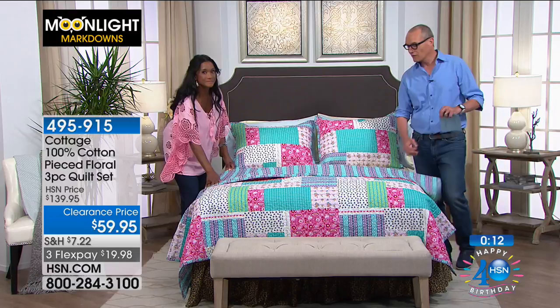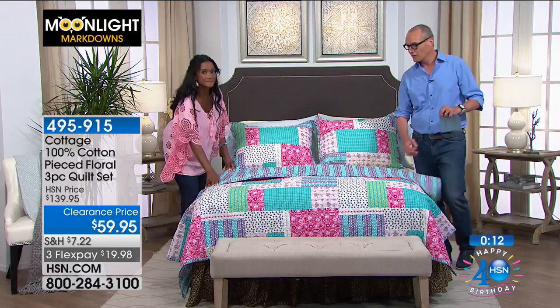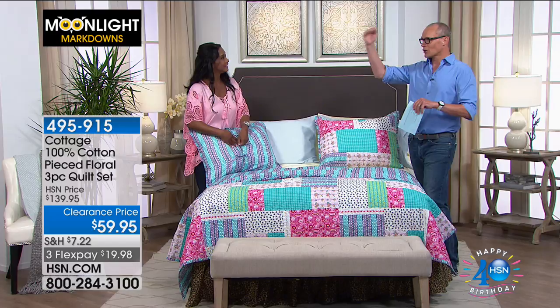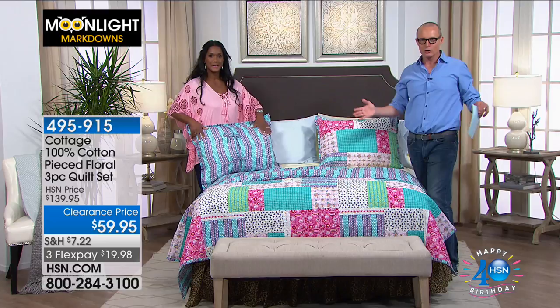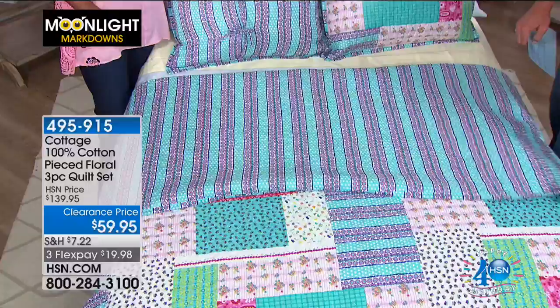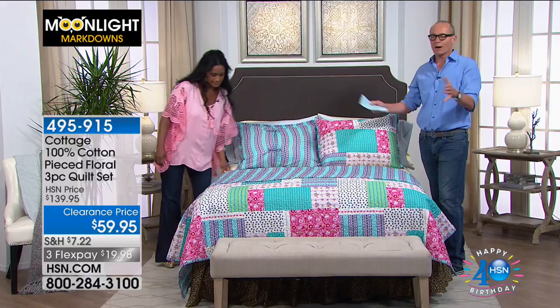For king size bedding you always see the price go up, but here it's the same price across the board — $59.95. That's another great thing about Moonlight Markdowns: in a traditional show you'd see one brand for an hour, but in this two hours you've seen a huge cross-coverage of beautiful styles, great brands, great designers — all brought in at $59.95. Do not go anywhere — more savings, more Moonlight Markdowns coming right up!